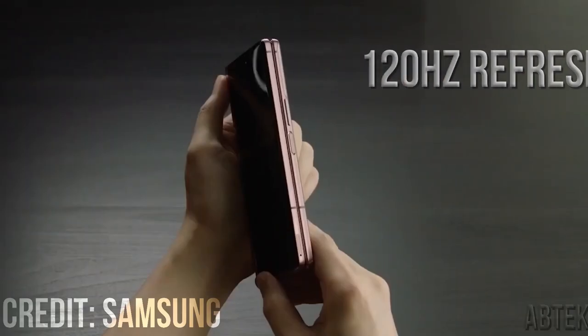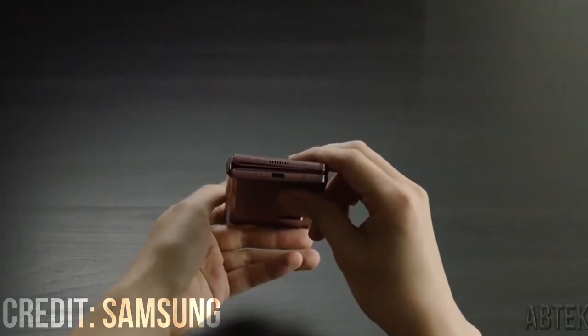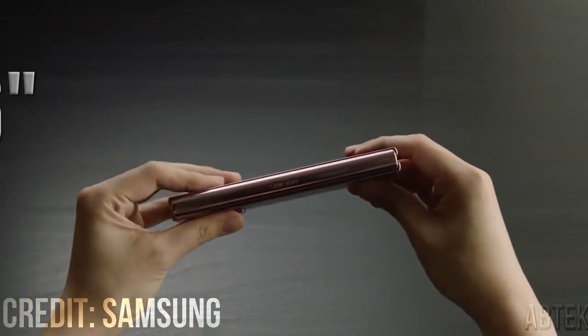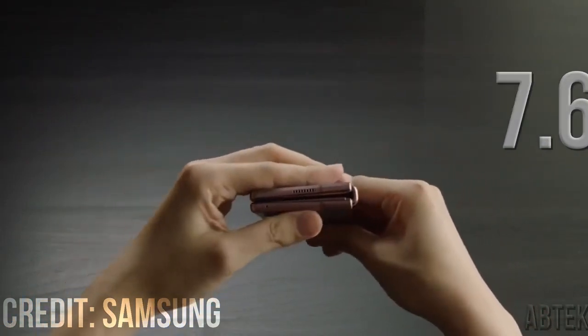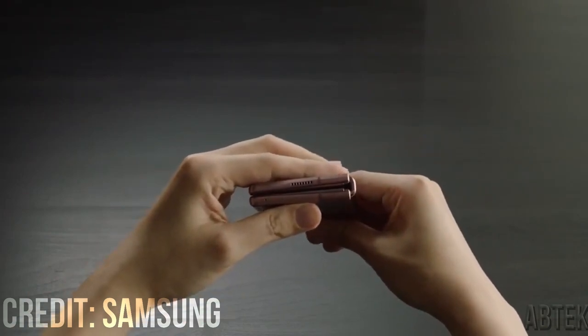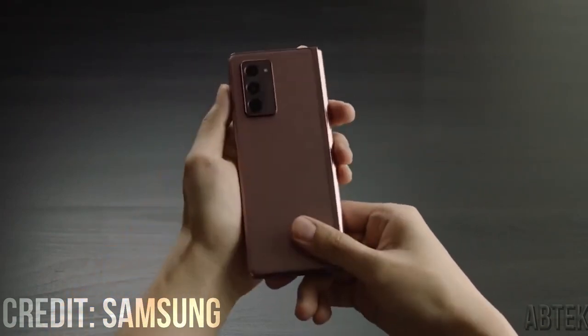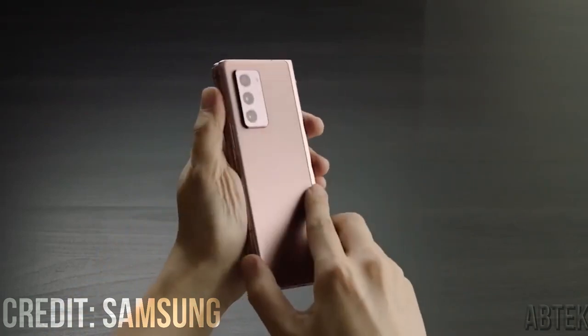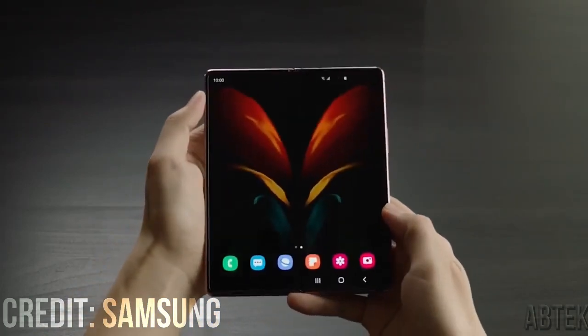The Fold 2 also supports a 120Hz refresh rate, but only on the main folding screen, meaning this year's foldable should look smooth no matter which screen you're using. The main display will be 7.6 inches, unchanged from the Fold 2. The cover screen, according to one source, will measure even smaller than the Fold 2 at 5.4 inches, though this hasn't been corroborated — other sources claim an identically sized 6.2 inches.